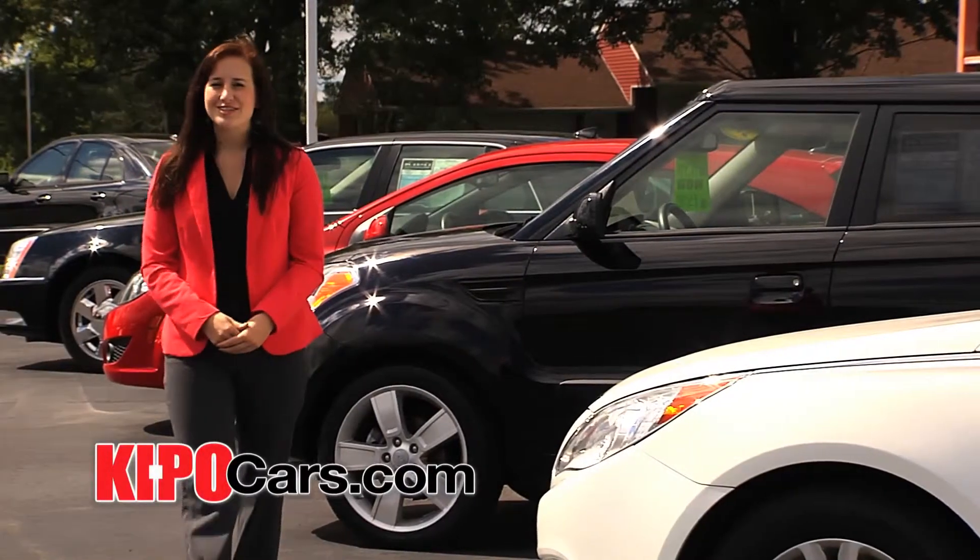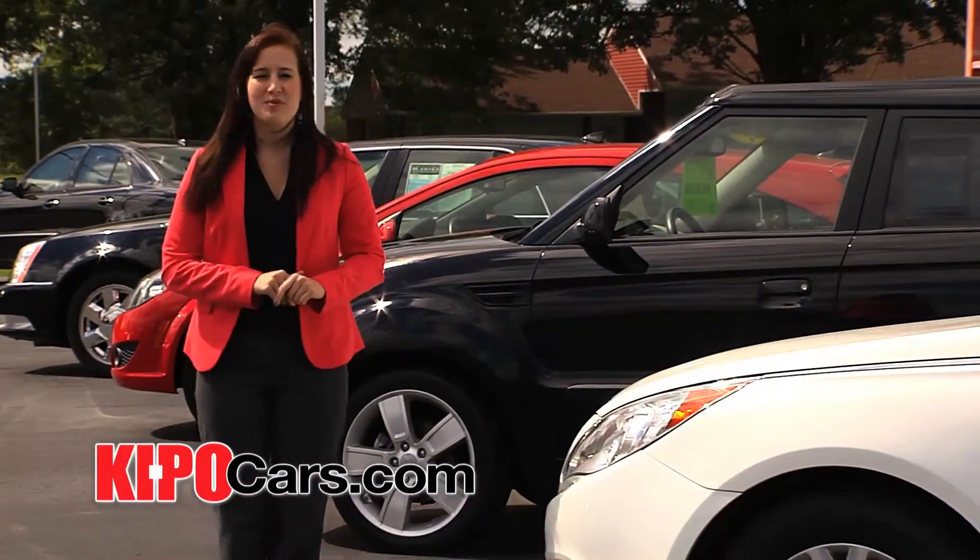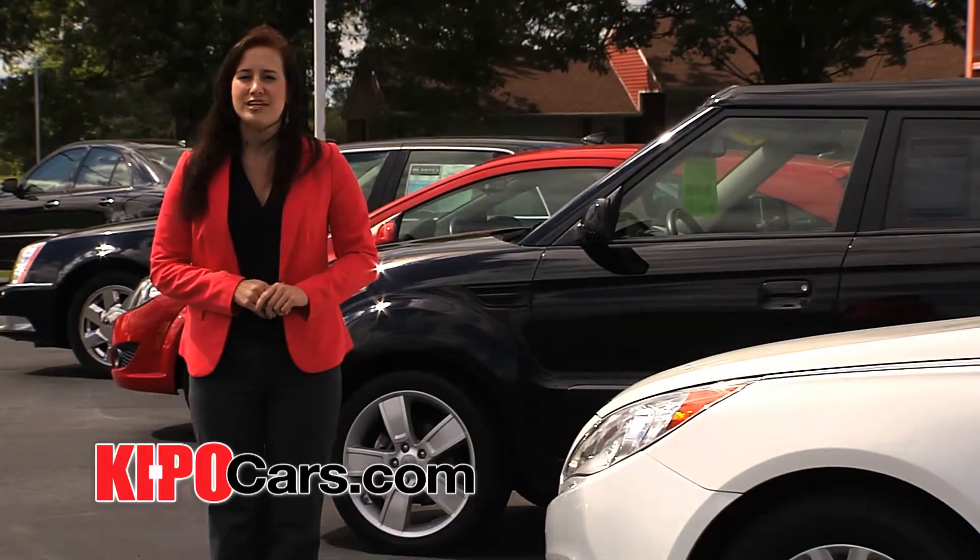Hey everyone, Ryan here for Keebo Cars in Lockport. I'm here to give you a more in-depth look at some of our pre-owned vehicles. Take a look.